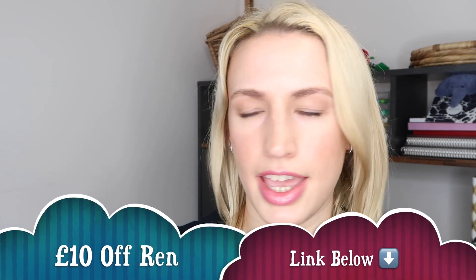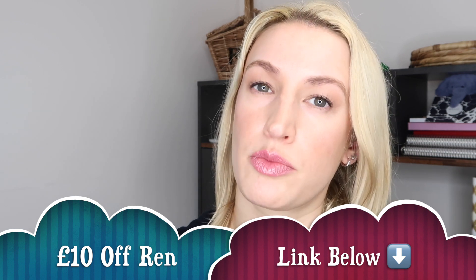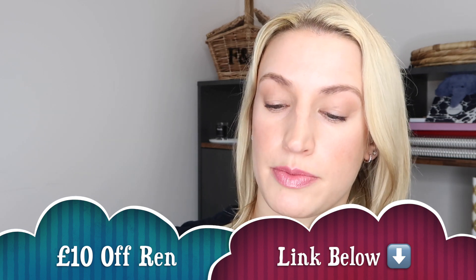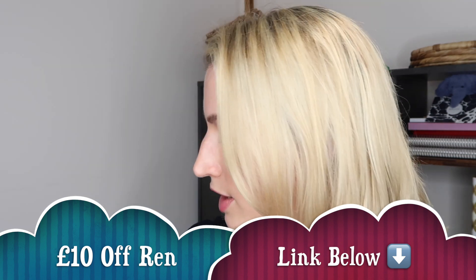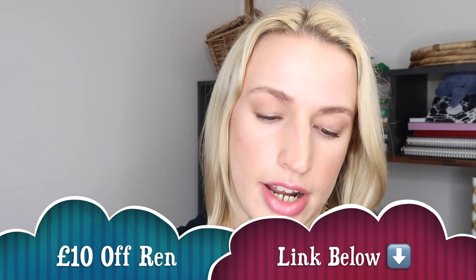This retails at £26. I do have a link under the video for Wren that will give you £10 off your first purchase with Wren over £30. So if you do decide to pick up anything from Wren, you might as well make use of that. But I'll just show you what this cleanser looks like.